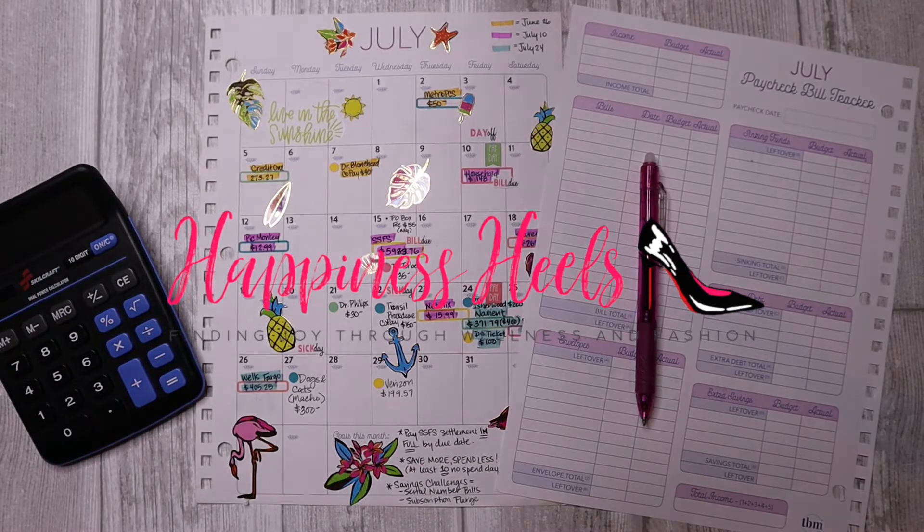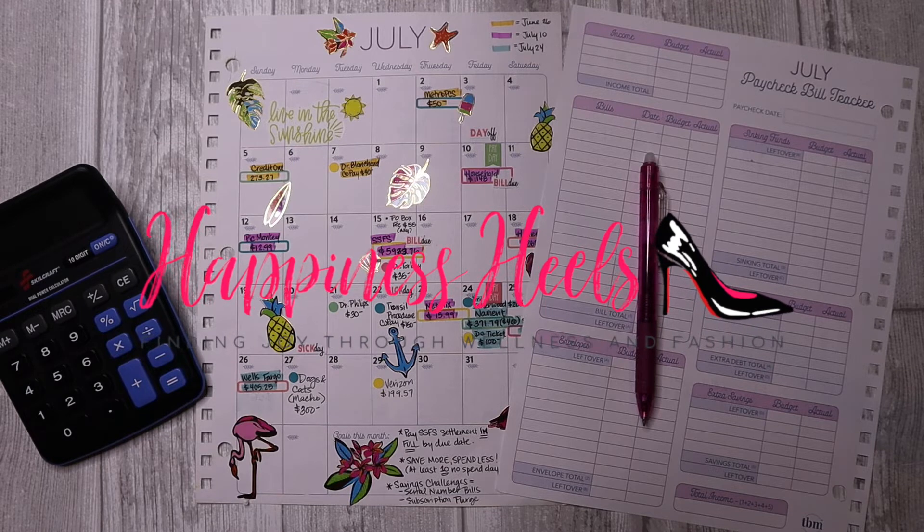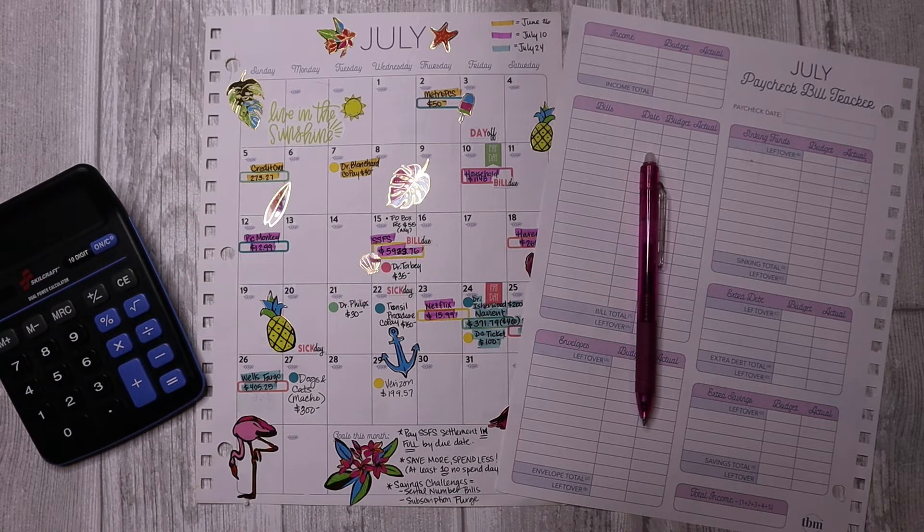Hey babes! Welcome to the Happiness Heals channel. My name is Miss T. If you're new here, welcome! And if you're returning, welcome back! Today we're doing an estimated budget using my paycheck bill tracker for an upcoming payday on July 24th, 2020.